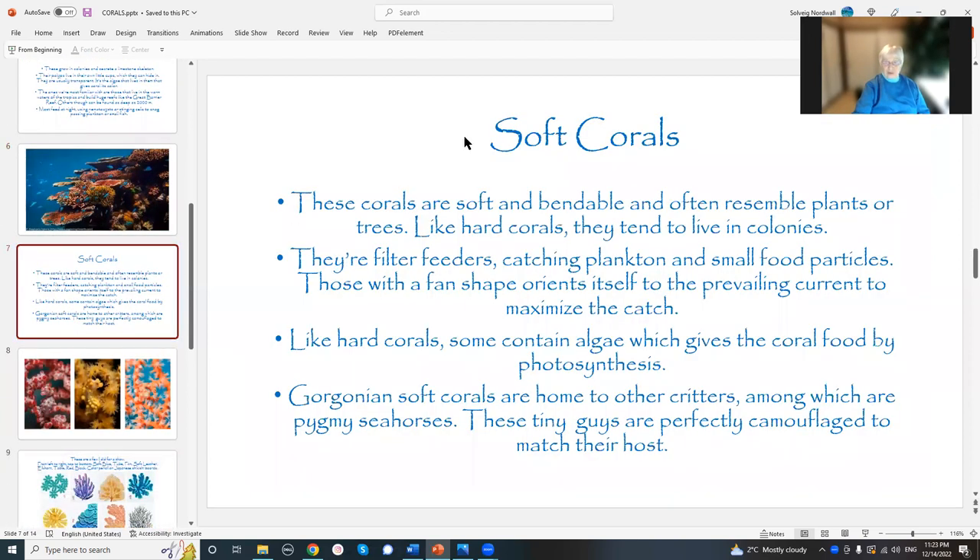Then there's the soft corals. They're soft, and they're bendable, and they look like plants and trees. They do live in colonies. They're filter feeders — they catch plankton and small food particles. And the ones that have a fan shape actually sort of line themselves up so that when the current passes through, they have a chance of snagging more and more food. Clever that way.